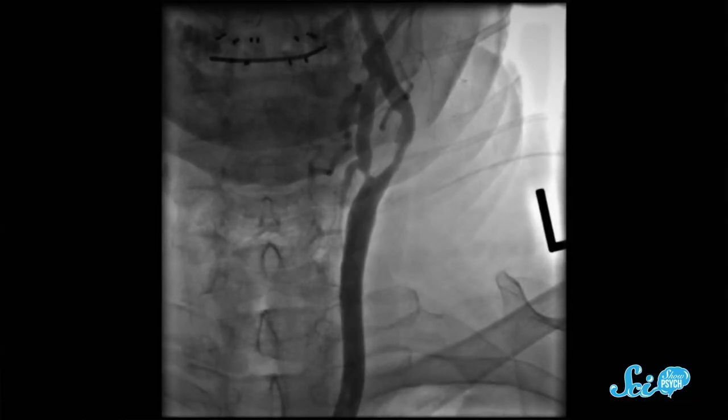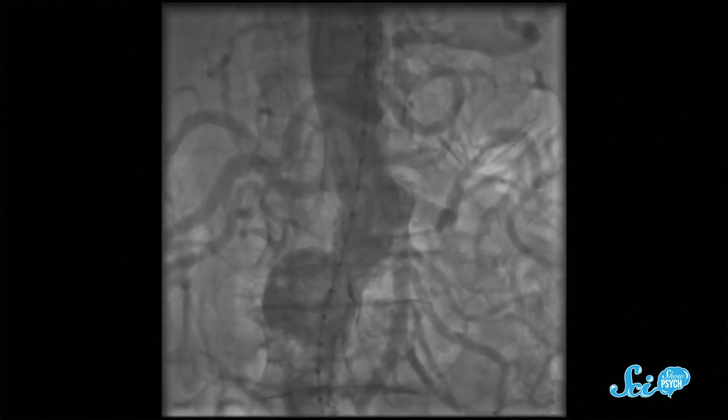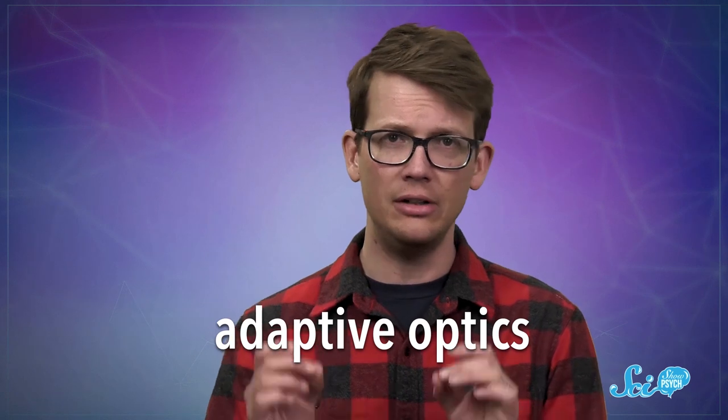But now, similar technology is being deployed not for telescopes, but in microscopy. There's not usually a lot of atmosphere between the lens of a microscope and its subject, but there's often something even more problematic — living tissue. Living tissue can also distort light. And if a researcher wants to image the brain cells of a living creature, they can't exactly cut out all the stuff in their way. In the past, that's meant settling for a blurry, low-res view.